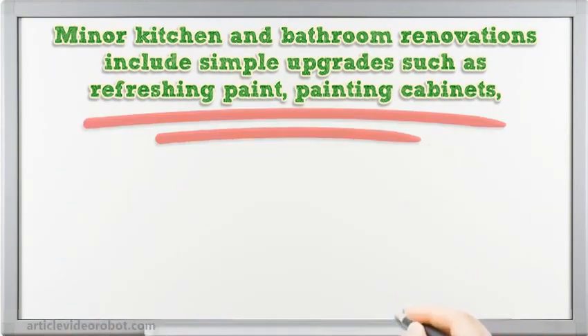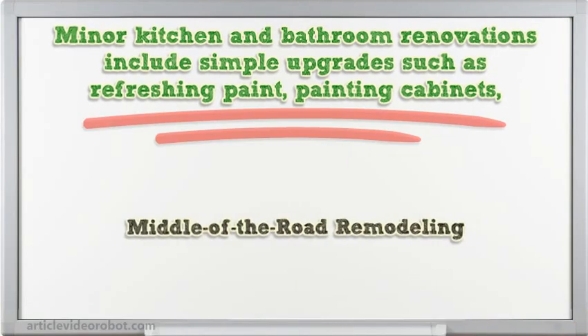Minor kitchen and bathroom renovations include simple upgrades such as refreshing paint, painting cabinets, and even just swapping out drawer pulls and curtain tiebacks — middle-of-the-road remodeling.